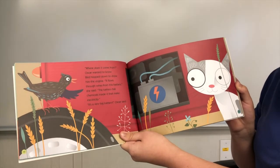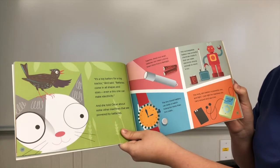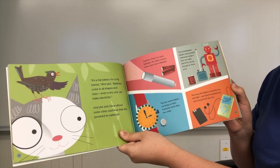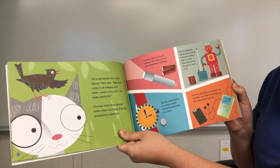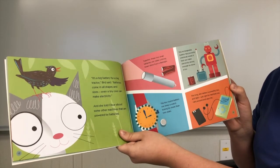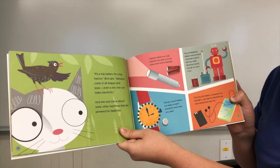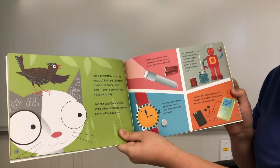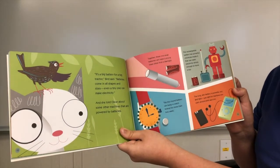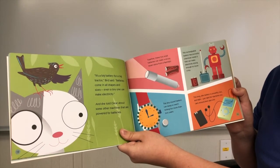It's a very big battery, Oscar said. It's a big battery for a big tractor, Bird said. Batteries come in all shapes and sizes. Even a tiny one can make electricity. And she told Oscar about some other machines that are powered by batteries. These two small batteries can make a strong beam shine from a flashlight. This rechargeable battery has powerful chemicals inside it that can make electricity strong enough to move a toy. This tiny round battery can keep a watch ticking for more than two years.